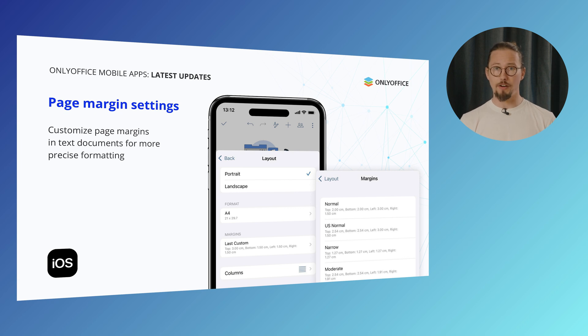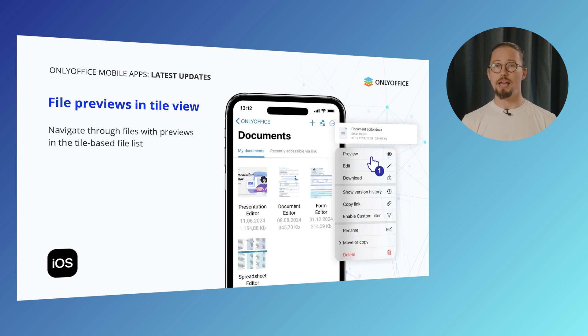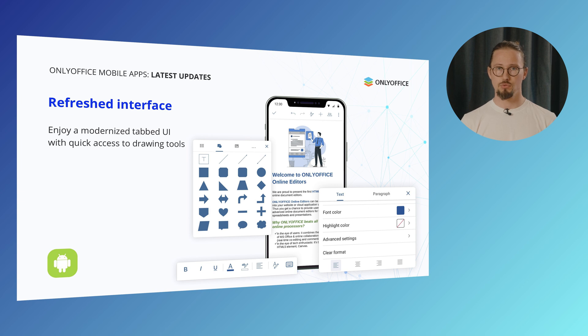With the latest update, you can fine-tune your page margins to match your exact needs right from your iOS device, so your documents always look clean, polished and ready for any presentation. Enjoy full control over your formatting and make every document look truly professional. With a modern tile-based layout, you can browse visually, making it much quicker to spot exactly what you need — file previews at a glance, so finding the right document is faster than ever. In the Android app, drawing tools are now more accessible, so you can work faster with intuitive controls at your fingertips.